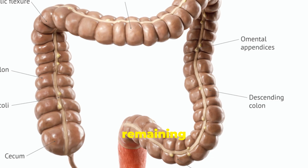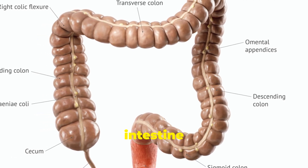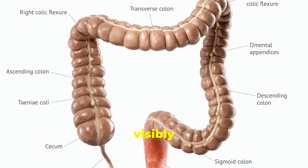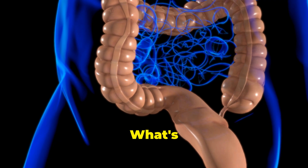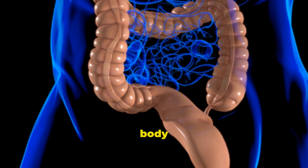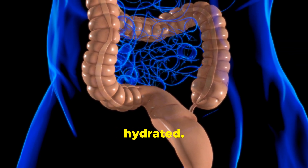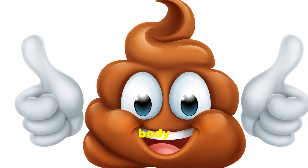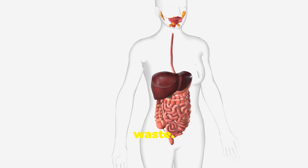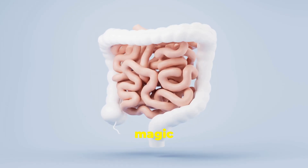The remaining watery waste enters a wider, shorter tube wrapping around the small intestine: the large intestine. Water droplets are visibly absorbed from the waste. Here, your body soaks up any leftover water from the mix, making sure you stay hydrated. Finally, what your body can't use — the leftover bits and pieces — becomes waste, and your large intestine gets it ready to leave your body.